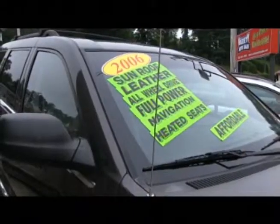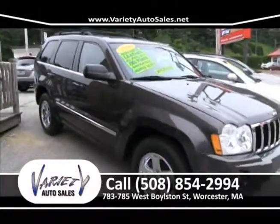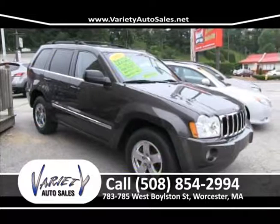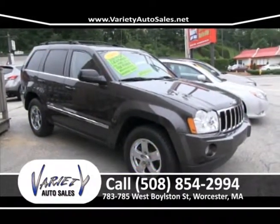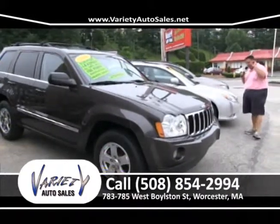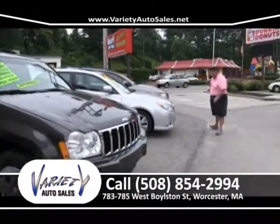Just came in trade — what a vehicle. 2006 Jeep, loaded with leather, all-wheel drive, full power navigation, heated seats, thousands under book value. Been through our shop — tires taken off, brakes checked, oil changed, ready for delivery.